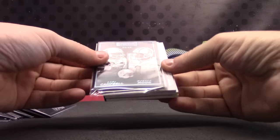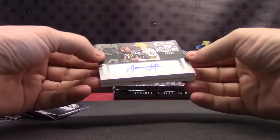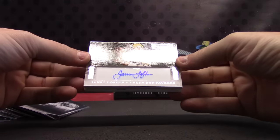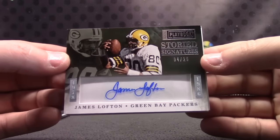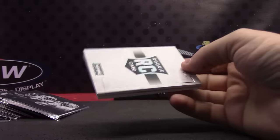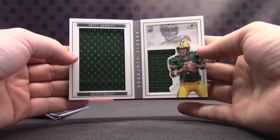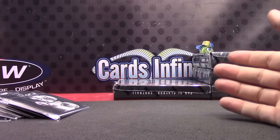This is the blue version, numbered to 99 — Earl Campbell and Warren Moon. For the Packers: James Lofton, 4 of 25. I haven't seen that one — James Lofton autograph. Packers get a whole box — Brett Hundley. Packers, you get a whole box of cards in one box.